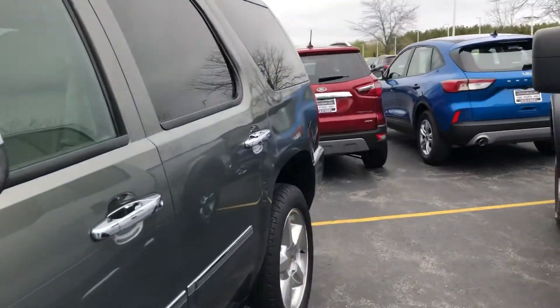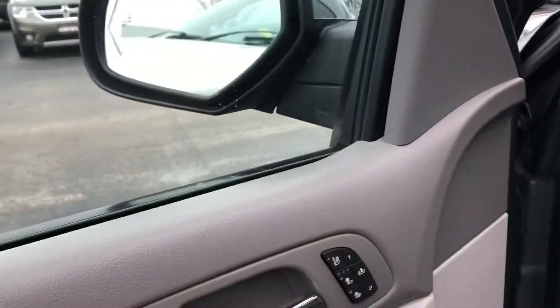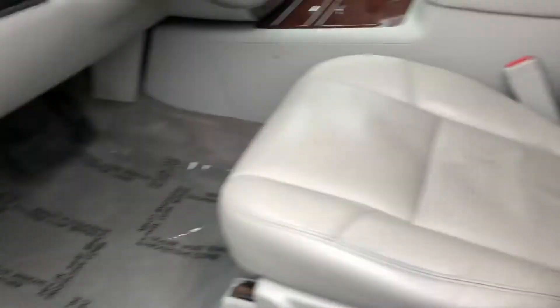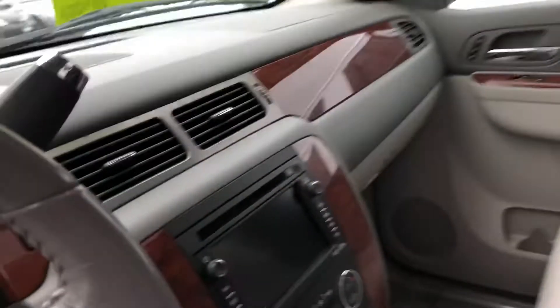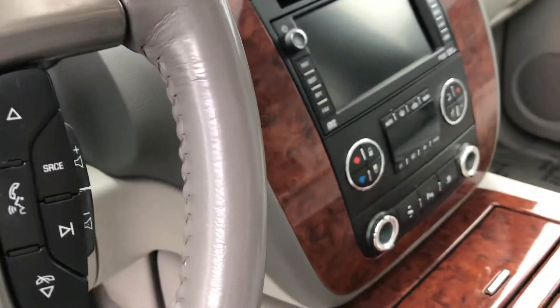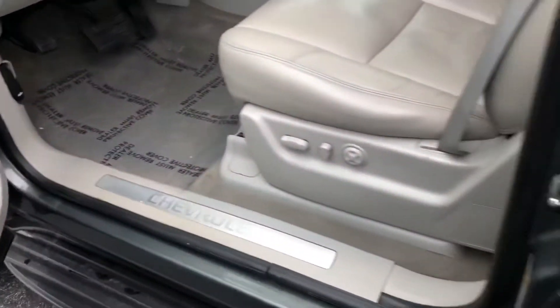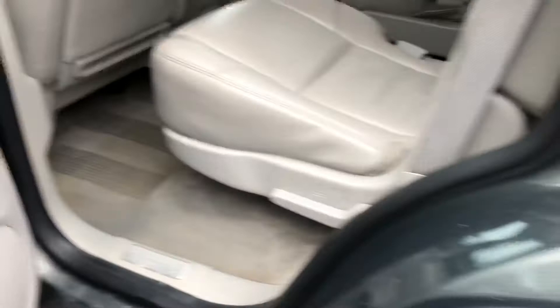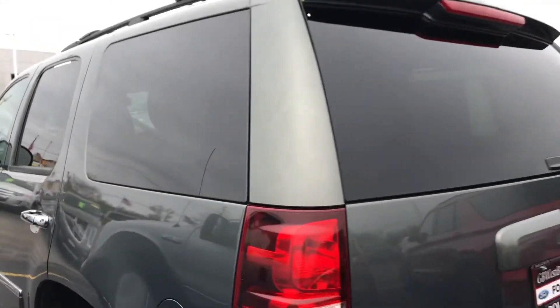LTZ, very nicely equipped. Does have memory seating, heated and cooled seats, leather interior, a touchscreen, dual climate, moonroof, second row captain's chairs, DVD, and a third row. Nice vehicle — won't last long here.